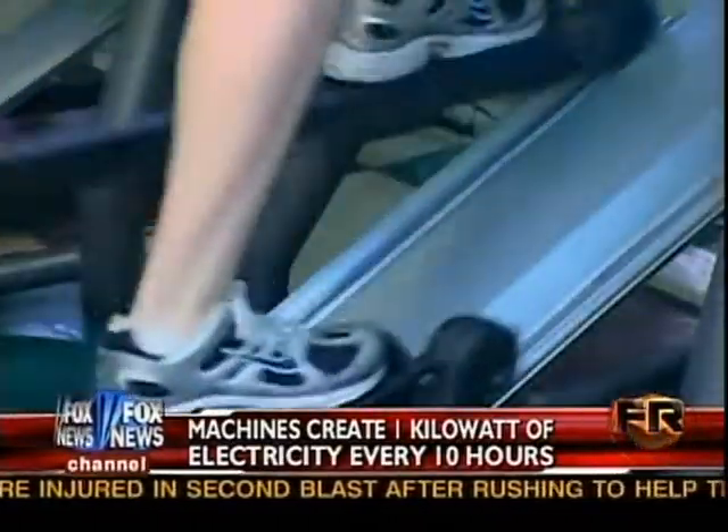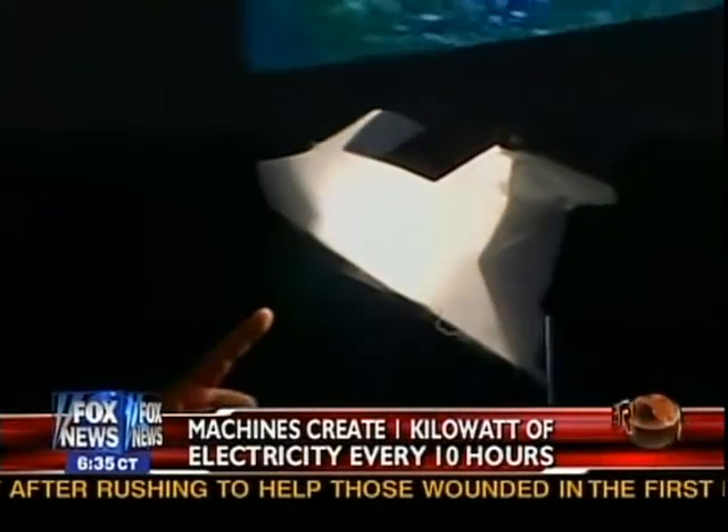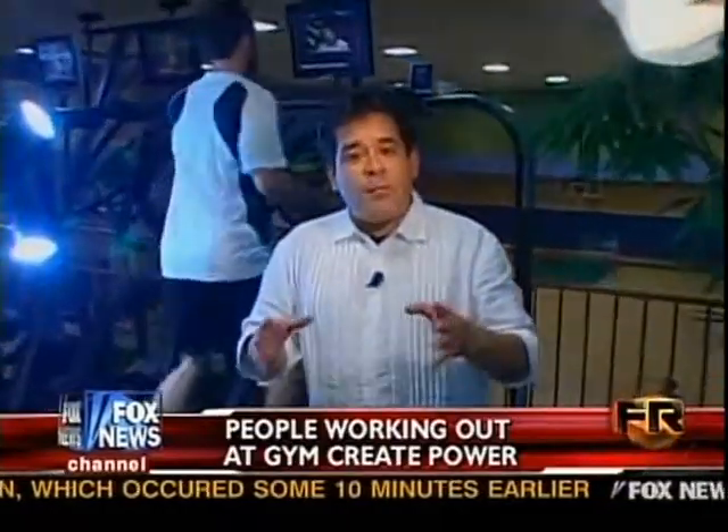Riders pedal hard like hamsters on a wheel, creating kinetic energy. The only reason this light over here is working is because this guy over here is pedaling as hard as he can. Once he stops, the power here goes out. The point is this: the more intense the workout on this elliptical machine, the more power he's producing that goes directly back into the building.